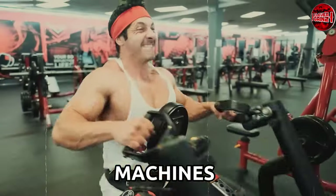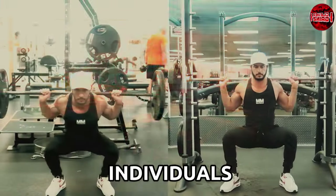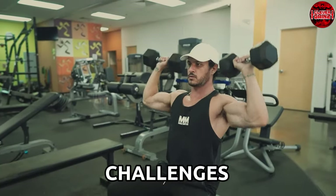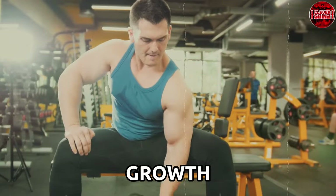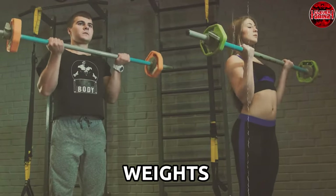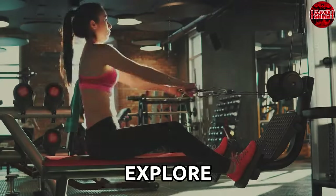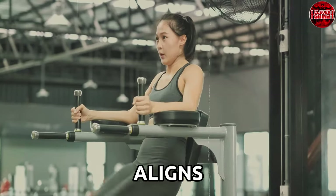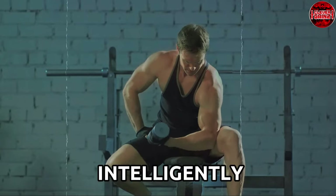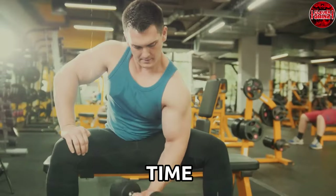By blending free weights and machines strategically, customizing workouts according to individual levels, and prioritizing impeccable technique, individuals can unlock the full potential of their training routines. It's about embracing diversity, adapting to progressive challenges, and fostering a holistic approach that caters to both muscle growth and long-term health. In the pursuit of sculpting your ideal physique, the answer to the free weights versus machines debate isn't a choice between one or the other, but a clever fusion of both. Explore, experiment, and find the blend that best aligns with your goals. At Clever Gains, we're all about smarter gains — so let's make those gains intelligently by incorporating the best of both worlds. Thank you for joining us, and until next time, keep making those clever gains!